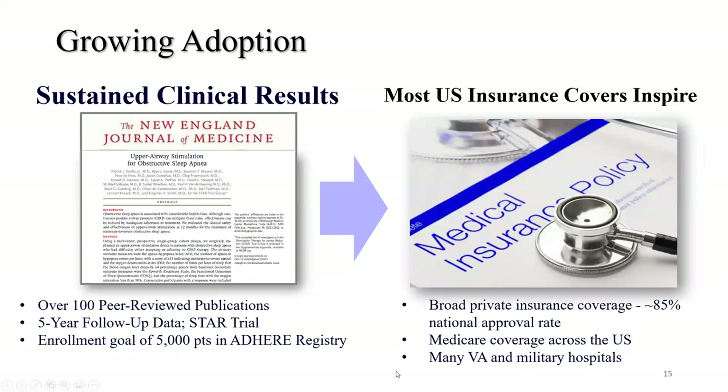There's a lot of clinical research published on Inspire. A pivotal 2014 study in the New England Journal of Medicine resulted in FDA approval to treat moderate to severe obstructive sleep apnea. Since then, there have been over 100 peer-reviewed publications, including five-year follow-up data from the original trial participants, and an ADHERE registry enrolling up to 5,000 patients globally for long-term tracking. From an insurance coverage standpoint, most providers cover Inspire — I have not come across a patient yet who could not get approved, ranging from Medicare to commercial insurance plans.